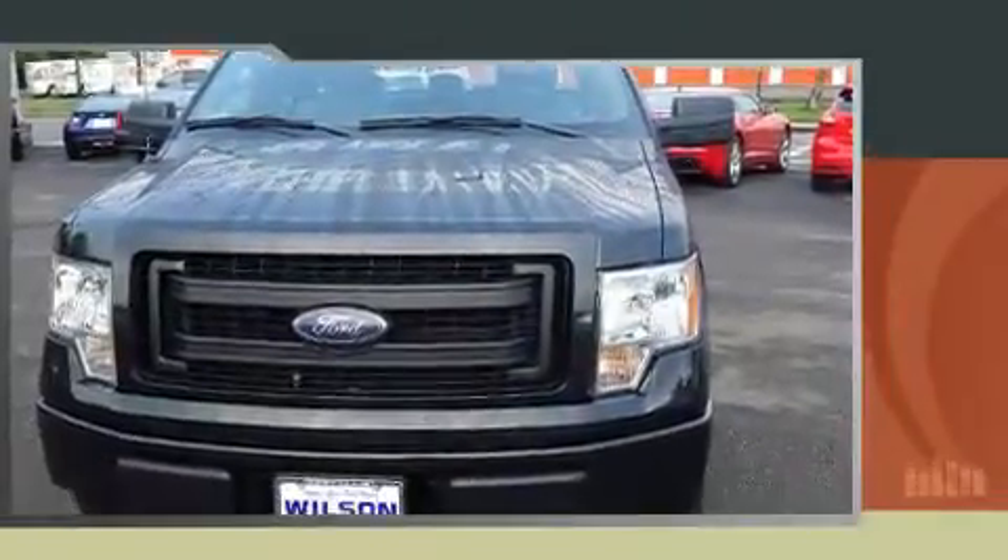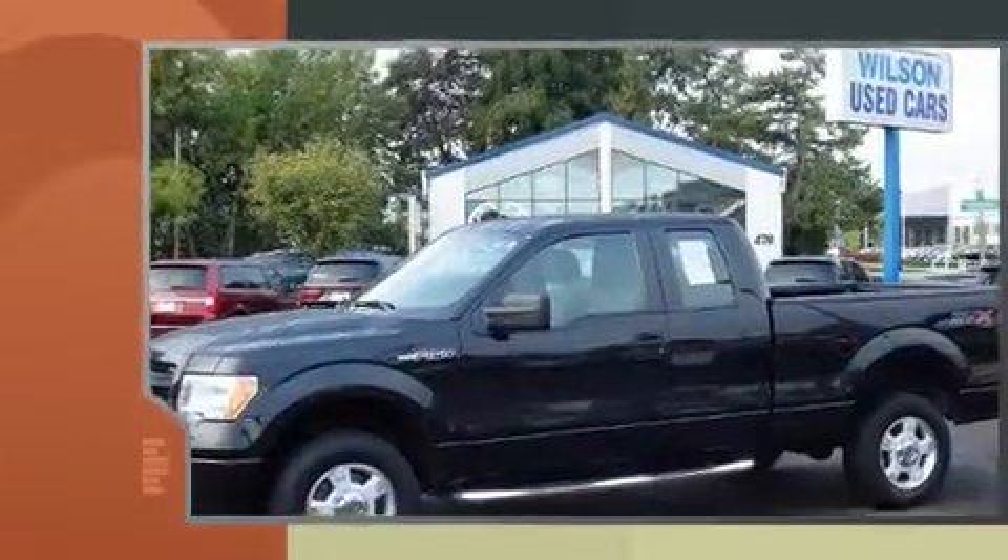Here's a great deal on a 2014 Ford F-150. It features four-wheel drive capabilities, a durable automatic transmission, and a five-liter eight-cylinder engine.